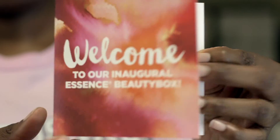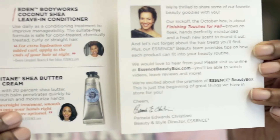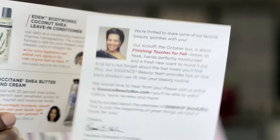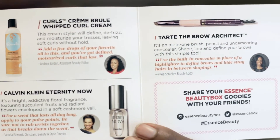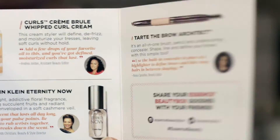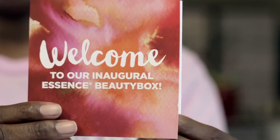The box has the Essence logo. On the inside you have the paper that has the Essence little sticky label. You have a card that goes over all of the products. When you open the card up you will have the products that were recommended by the various ladies that come together to make up the Essence Beauty team.